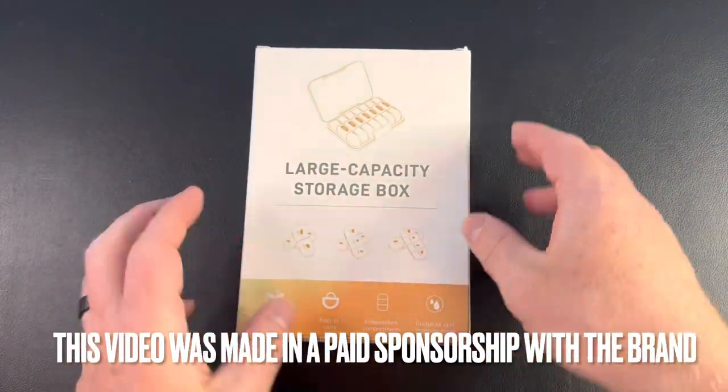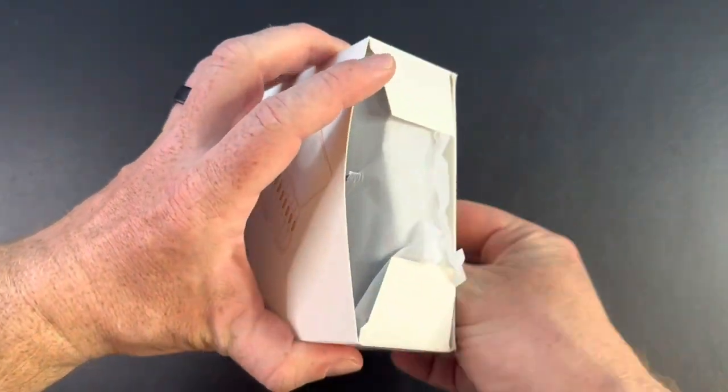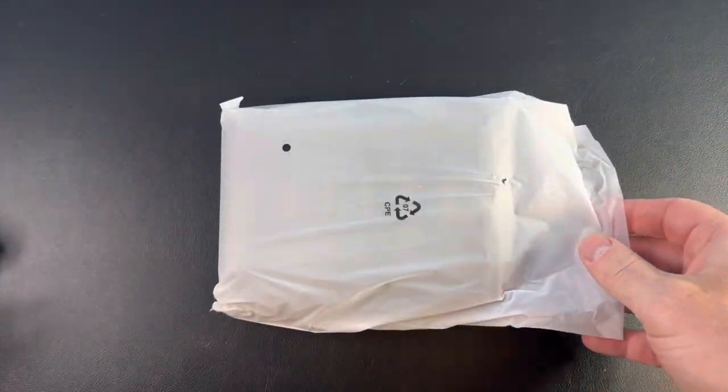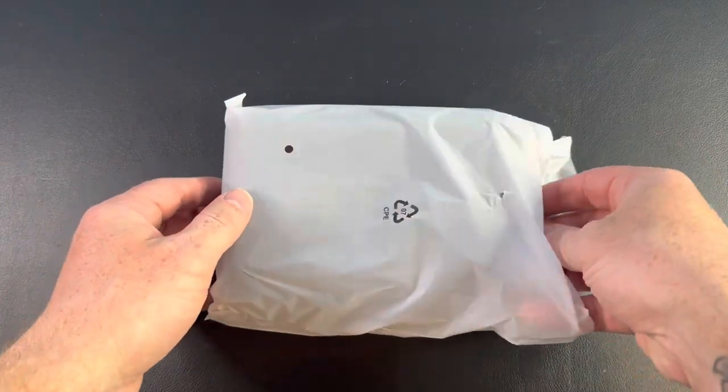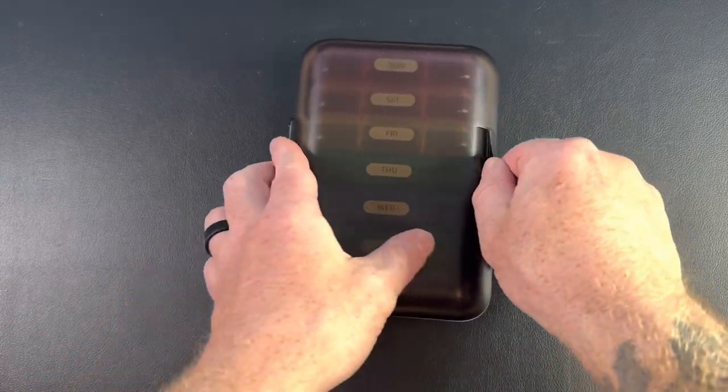This convenient pill organizer is designed to help you stay organized and on top of your medication schedule while on the go. It consists of seven boxes, each representing a day of the week. The boxes are compact and easy to carry, making them ideal for travel or everyday use. The vibrant colors add a touch of fun to your daily routine.